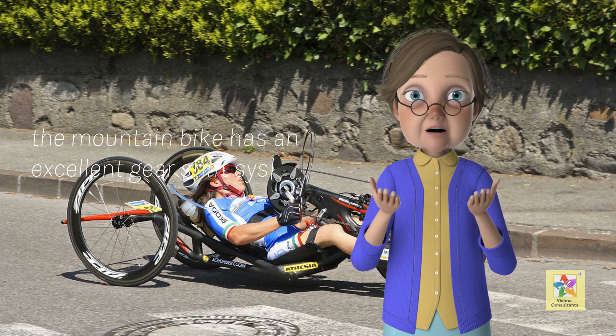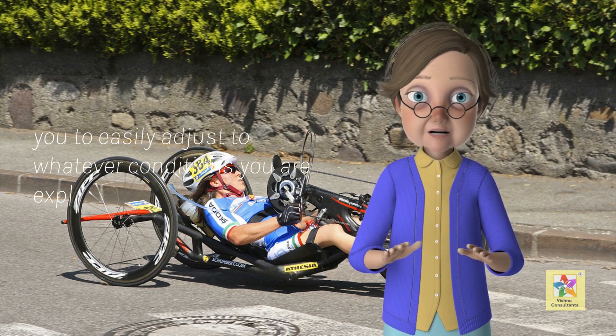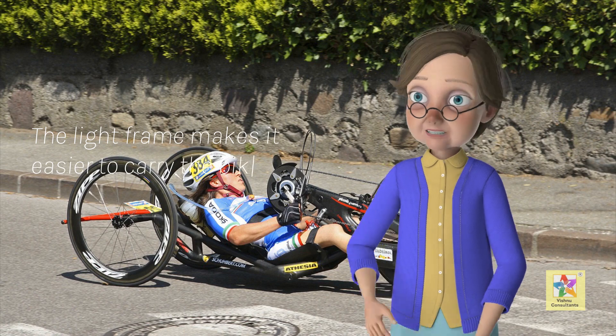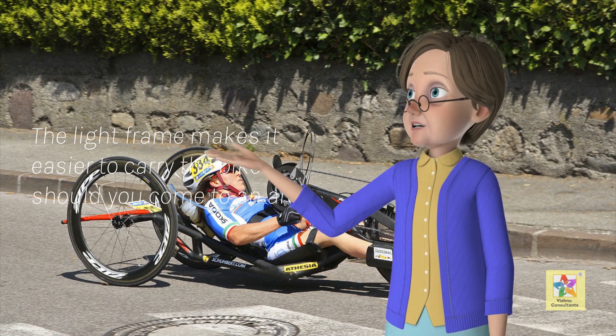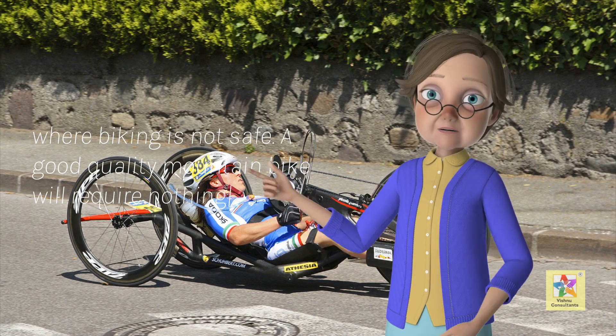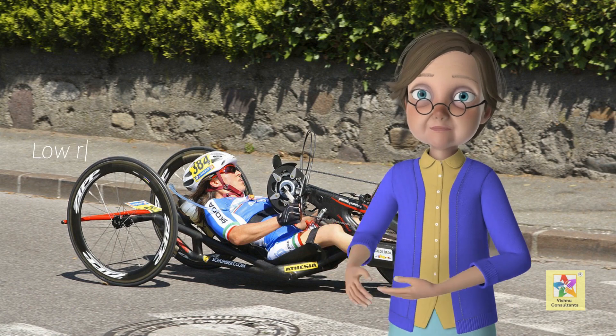The mountain bike has an excellent gear shift system that allows you to easily adjust to whatever conditions you are experiencing. The light frame makes it easier to carry the bike should you come to an area where biking is not safe. A good quality mountain bike will require nothing but the usual maintenance and will last you for many years.